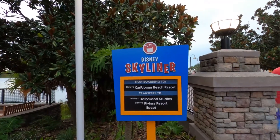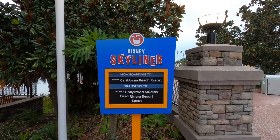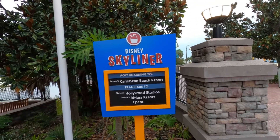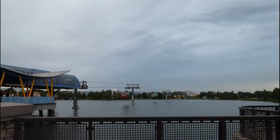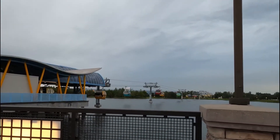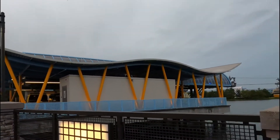Now we're at my favorite part of Pop Century — the Skyliner. I'm actually going to take it over to Caribbean Beach Resort so I can transfer over to the Riviera and have dinner at Topolino Terrace. Here is the Skyliner in action. It is slightly raining but it's still running. It stops when there's thunder and lightning, which hasn't happened yet. Hopefully it doesn't happen while I'm on it, but if it does, I'm sure it'll make for a great video.